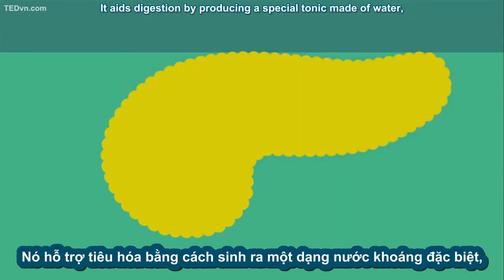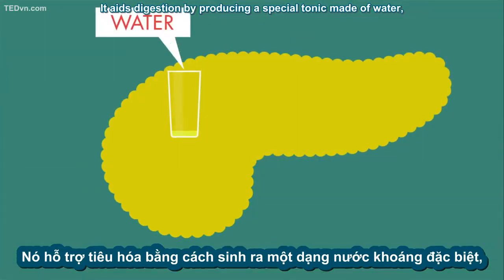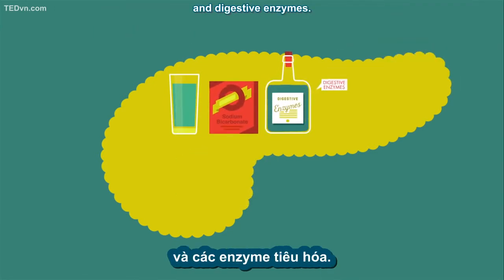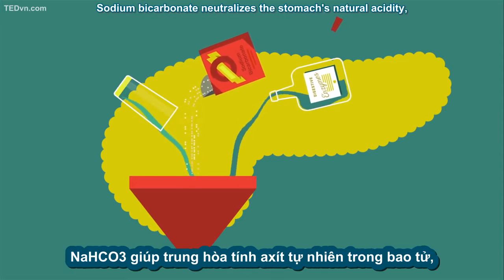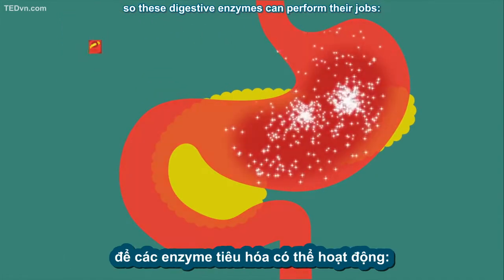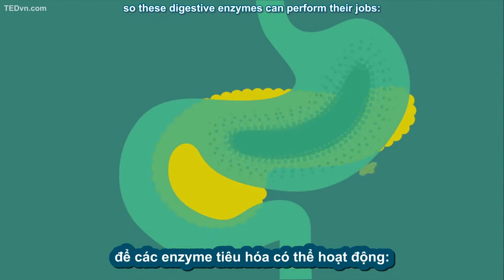It aids digestion by producing a special tonic made of water, sodium bicarbonate, and digestive enzymes. Sodium bicarbonate neutralizes the stomach's natural acidity, so these digestive enzymes can perform their jobs.